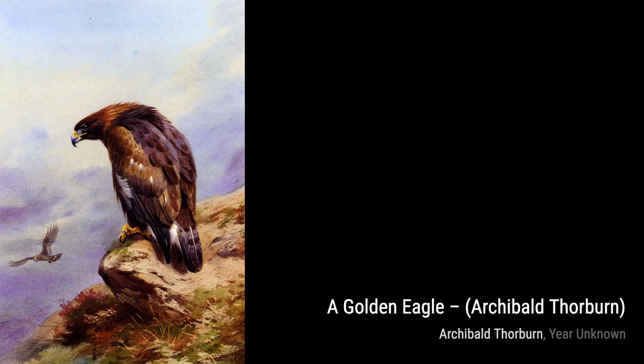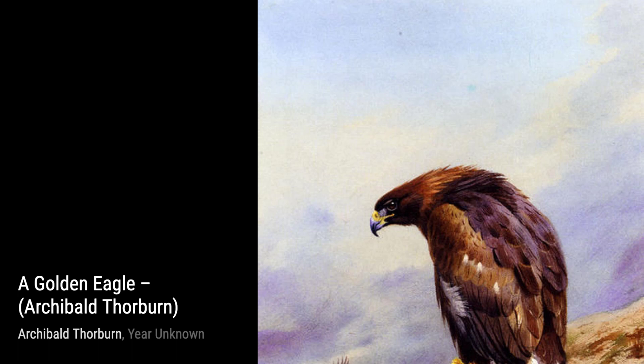Now, let's take a look at Dormice. Thorburn's attention to detail in their fur and the way he captures their playful nature makes this painting a true delight to behold.